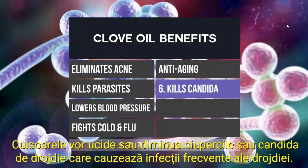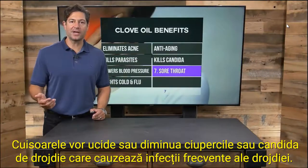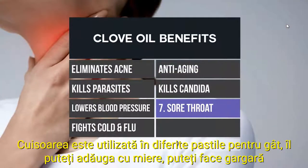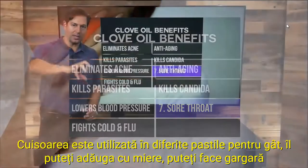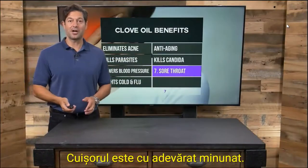Clove will kill or lessen the fungi or yeast, candida, which causes common yeast infections. Clove is amazing for a sore throat. Clove is used in various throat lozenges. You can add it with honey, you can gargle with it — which I do. Clove is really, really awesome.